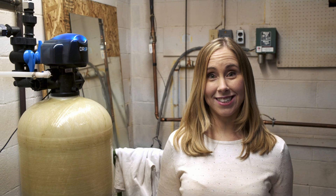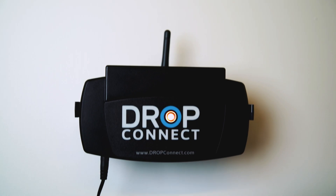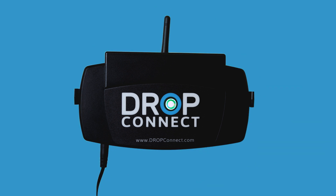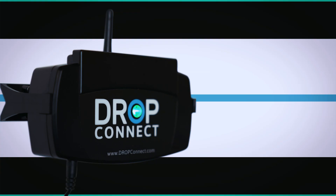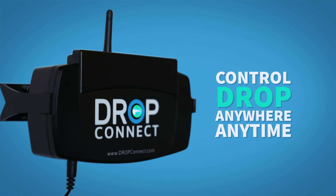The Drop water management system is completely integrated. Here's how it works. It all starts with the Hub, which is a smart device that communicates directly with all parts of your home water system — water pumps, flow meters, valves, and any water treatment devices in your home. The Hub keeps you in the loop through the Drop app, so you can control your water system from your smartphone or tablet from anywhere in the world, at any time.